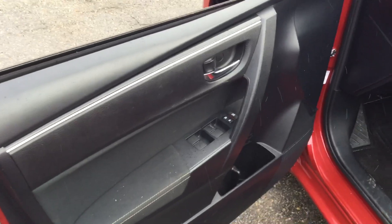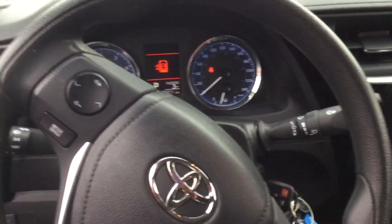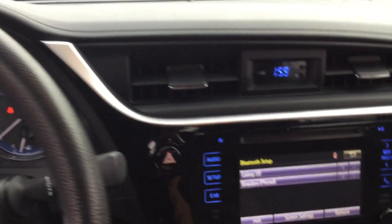Heading to the left of the door, it has power windows and power locks. To the right, as you can see, it has cloth seats. As we step inside, you notice you have access to your Bluetooth.